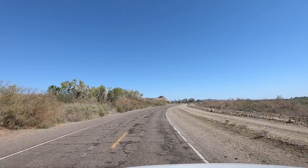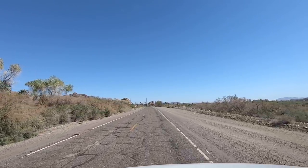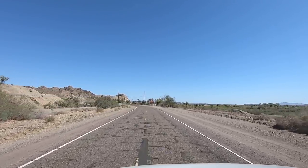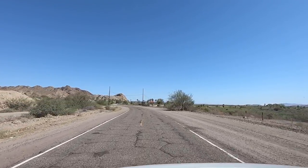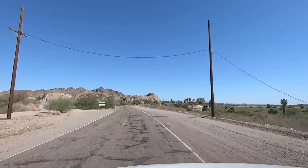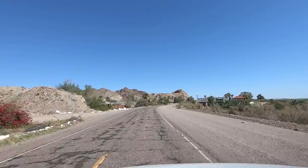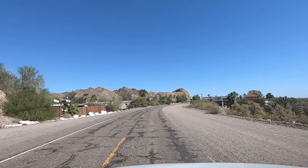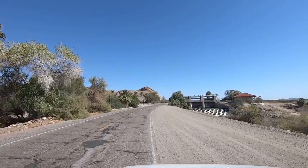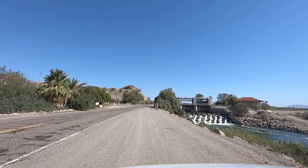We're on Imperial Dam Road and this road is rough. We just left the Bard Cloud museum — a Model T museum in the middle of nowhere. I had never been so impressed in my life from a private old collector. That guy was just full of life. Check it out — stop, gotta get a picture of that. There's a dam here.